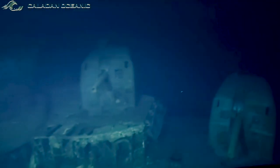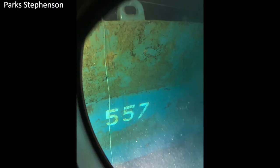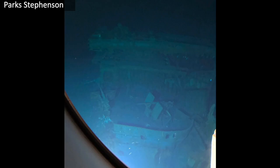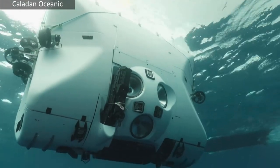I actually dove on the Johnston wreck and was sitting right next to her. Johnston was about 6,500 meters deep, which is almost twice as deep as Titanic is. And I took 500 photos on my iPhone. Wait, this is with your iPhone? You took this with your iPhone? Yeah, and actually it got better pictures than the camera on the outside of the sub.